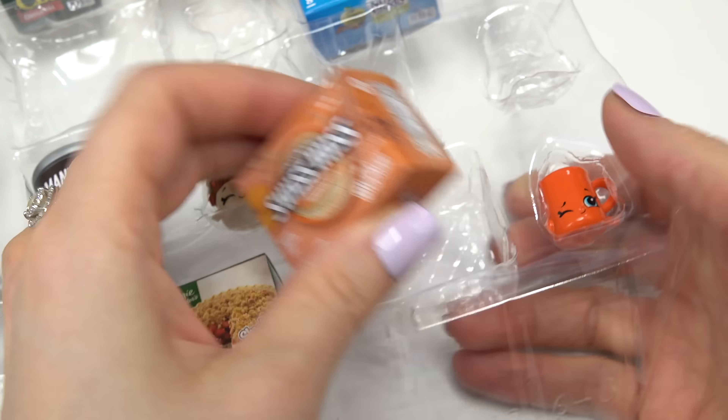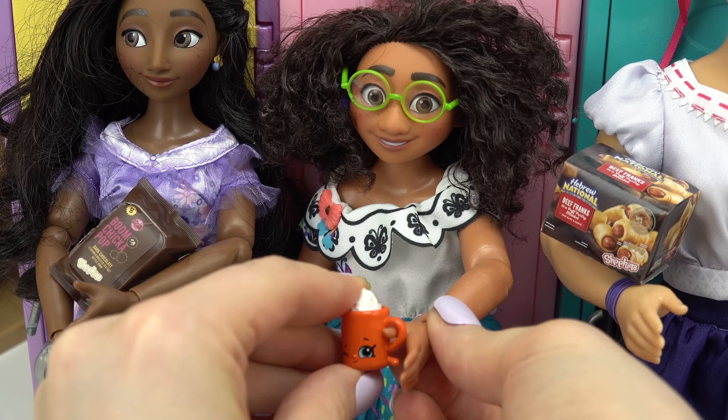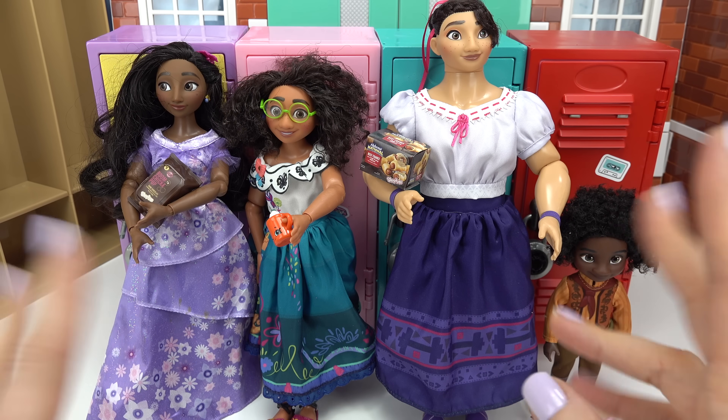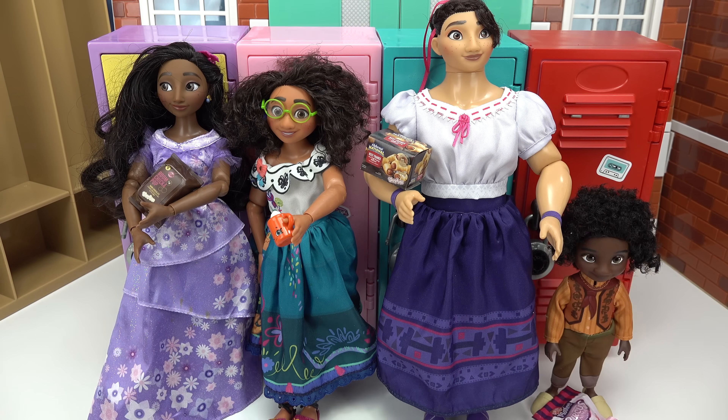What would Mirabell like? Ooh, hot cocoa - this is the pumpkin spice one. Here you go, Mirabell! Thank you! Looks like everybody has a little something to munch on or drink. Looks like that's the school bell - now don't be late!